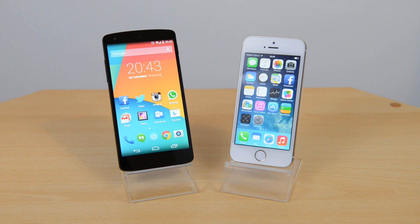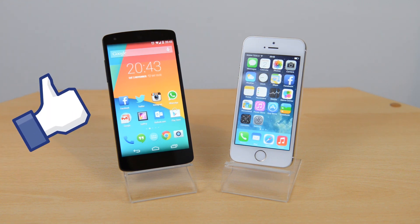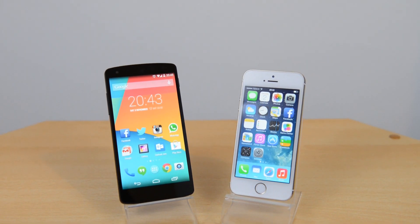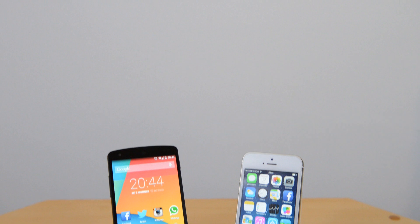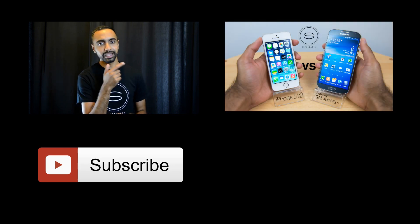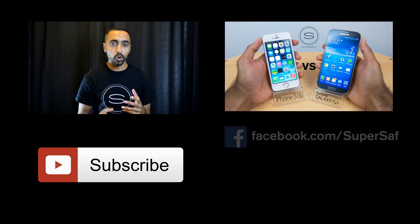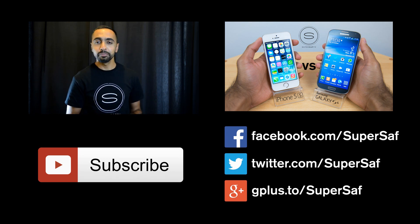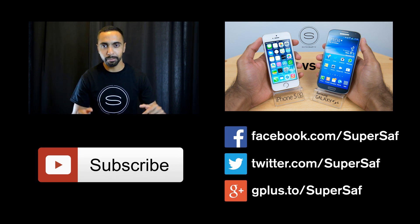I hope you enjoyed this video and found it useful. If you did, please hit that thumbs up button — it really does help me out — and why not subscribe to the channel, I've got plenty more content coming up. Thanks for watching, this is Saf on SuperSaf TV. Hit the subscribe button below, check out my previous related video, and stay in touch over Facebook, Twitter, and Google Plus — links are in the description.